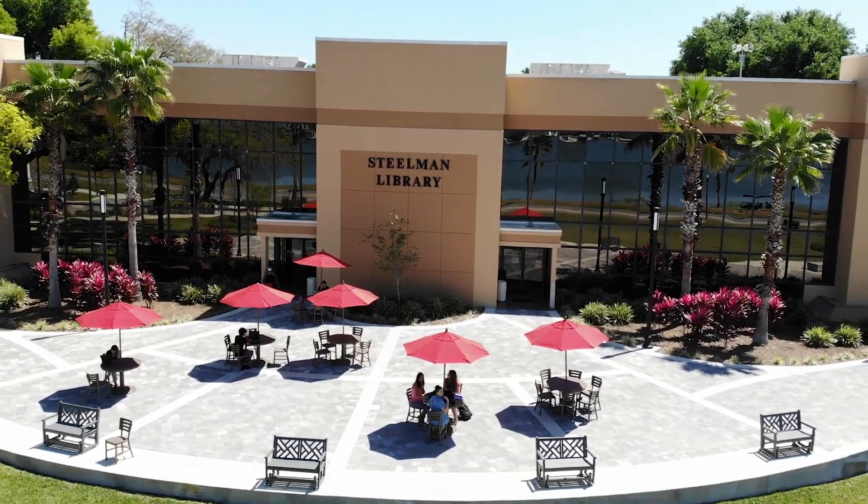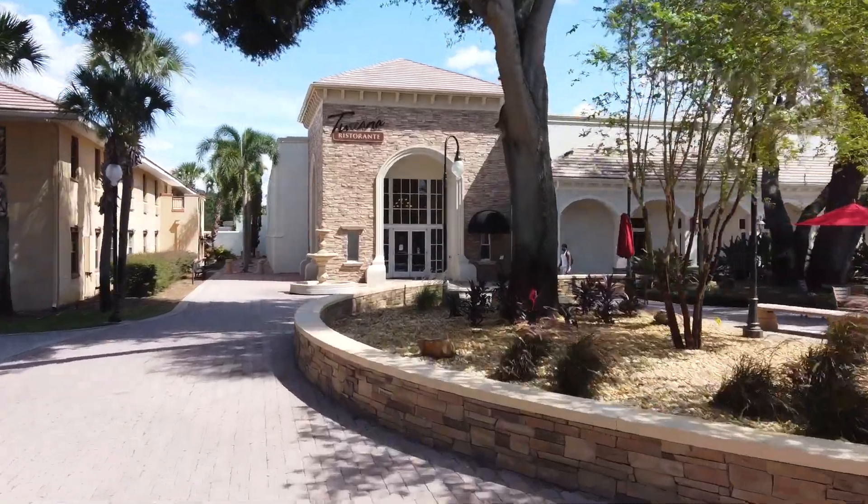Hi, my name is Jasmine and this is Aventura Hall. Aventura is a three-story women's residence hall with both four-person and eight-person suite options. In addition to Aventura, we have Esperanza Hall for our women and Destino Hall for our men, all with the same suite options. First-year students as well as returning students live in these residence halls. Aventura is located next to Steelman Library and Toscana Ristorante, our main dining hall on campus.